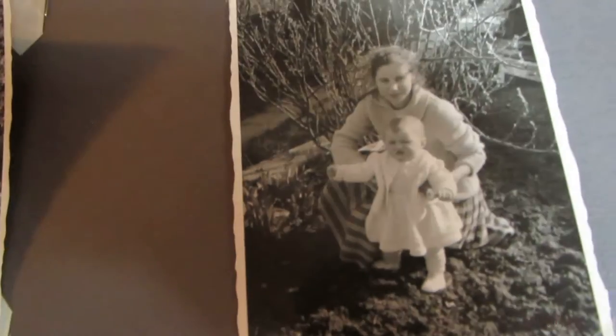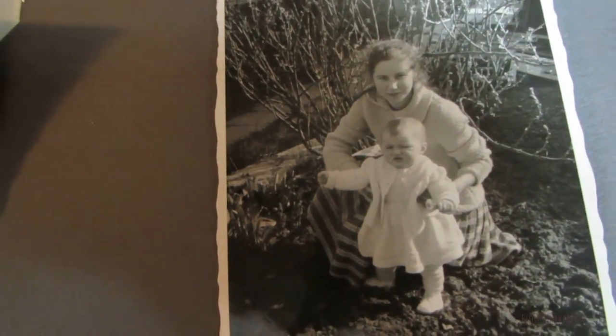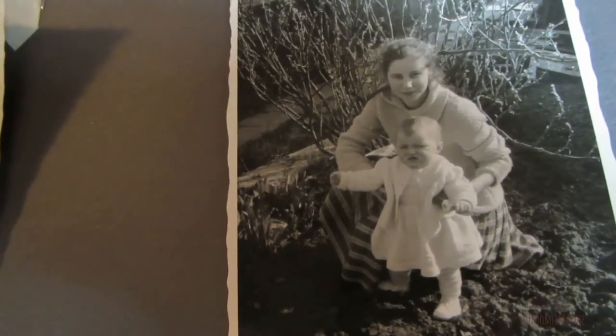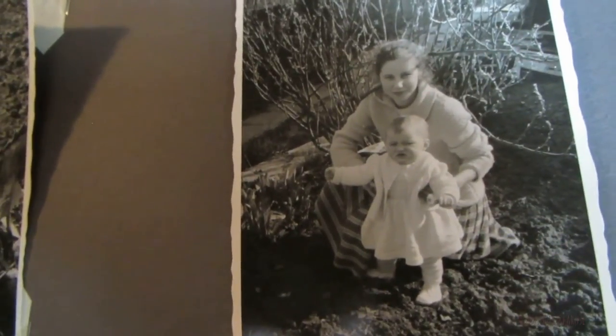And this is my father's sister. Her name is Traude — that's her nickname. Her real name is Edeltraud. I got lots of pictures when I was young, didn't I? I'll show you more.